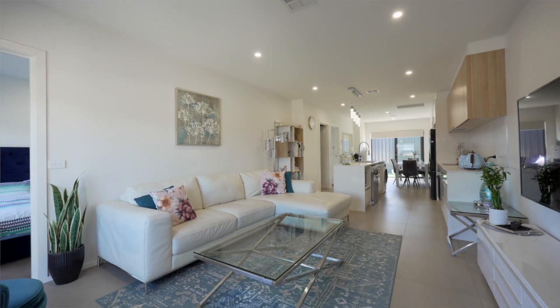Open plan living and dining. We've got three bedrooms, master with en suite, and a low maintenance backyard.